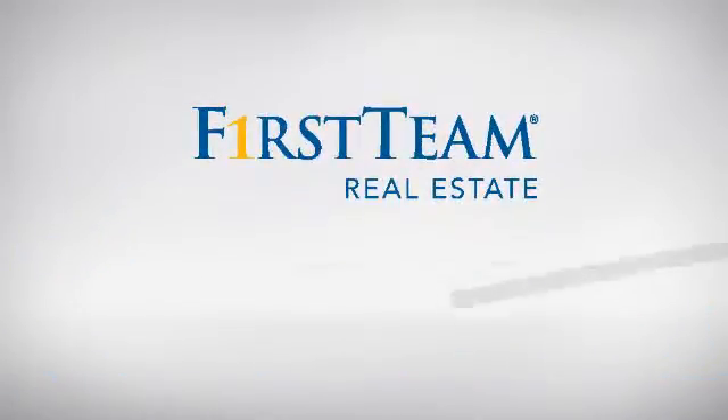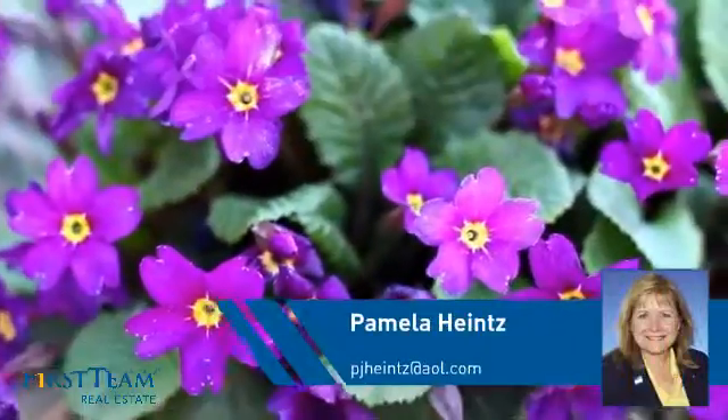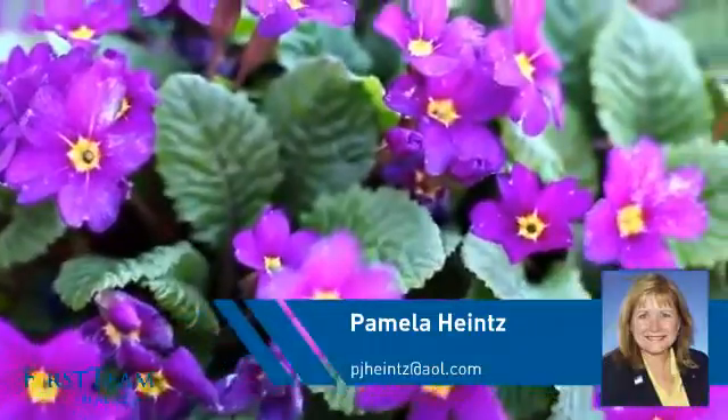At First Team Real Estate, you'll find a place you'll feel right at home in. This video is brought to you by your real estate agent, Pamela.